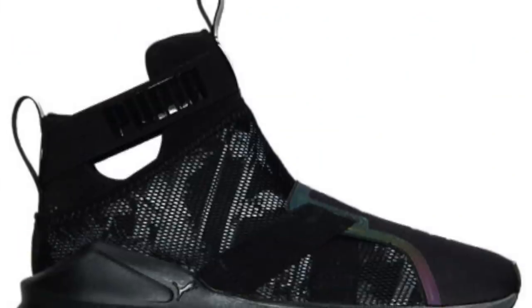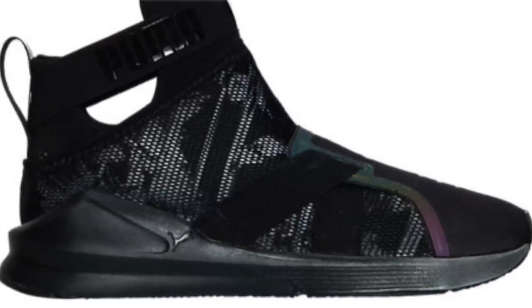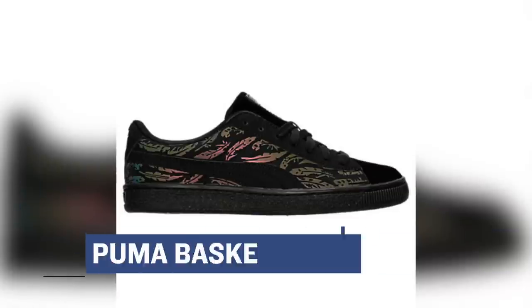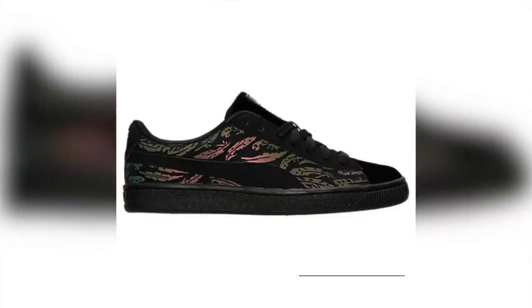Switching over to Puma, and Puma has been killing it lately, especially when it comes to the ladies. They have two pairs dropping. First one is the Fierce Strap, going to be in black and white, and that's going to cost you $120. They also have the Puma Basket in all black with some nice detailing on the top. If you're trying to grab that old school style, you can grab those right now over at Finish Line for $80.